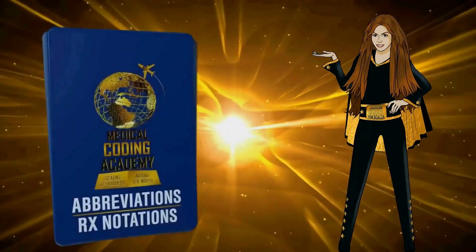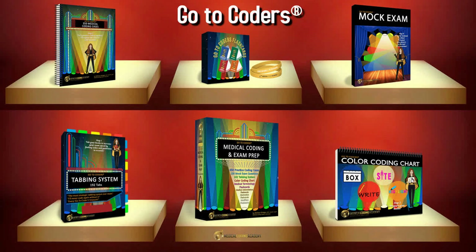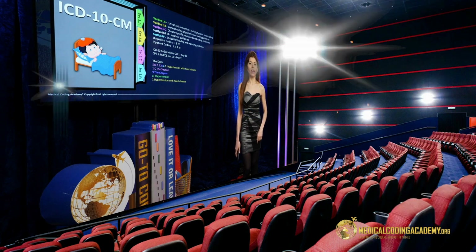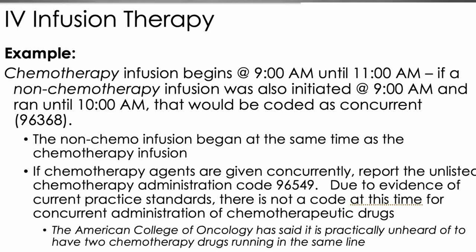Number six: MCA is the most affordable medical coding program in the industry at just $1,399, and yes, that includes all ten course materials. Number seven: MCA students finish the online programs in less than three months, with many completing it in two months. Number eight: the majority of MCA students pass the certification test on the first try. Number nine: the MCA online courses are movie-studio recorded — you'll see animations and graphics with everything constantly moving on screen, rather than a black-and-white PowerPoint or just audio files with no video. Number ten: the teacher's mission in life is to exceed every one of your expectations.